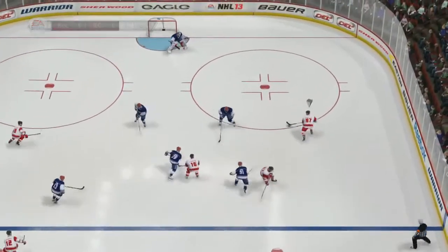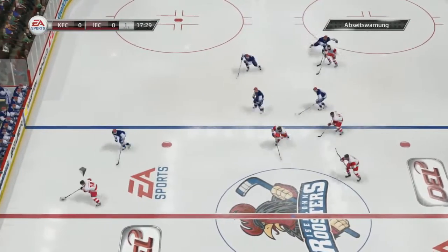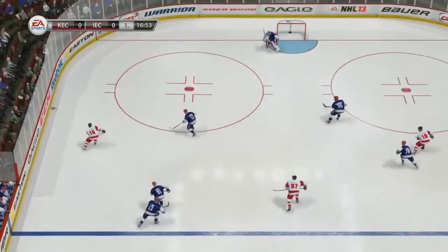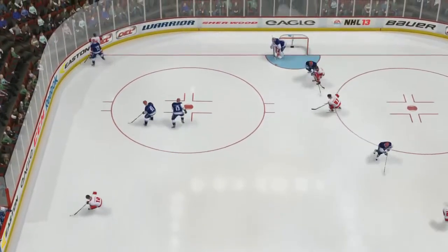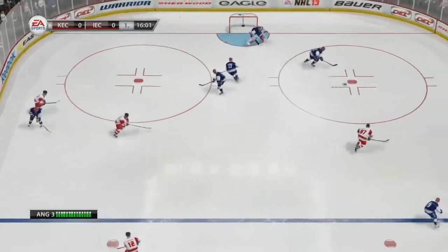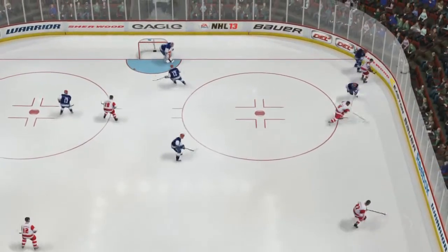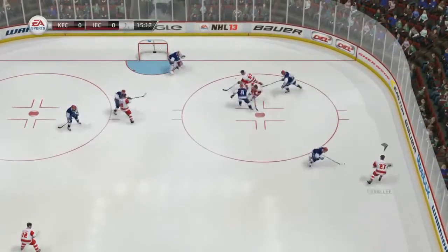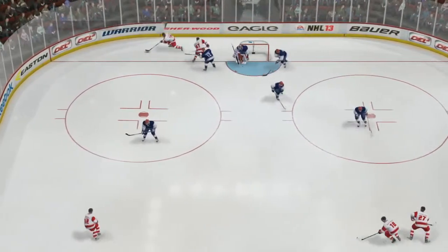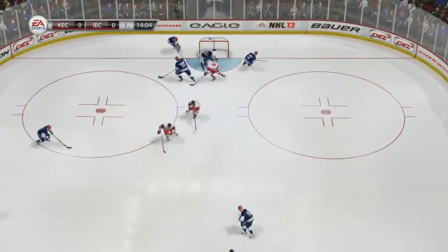To Gogola. Two on two the other way. To Colomore. Center ice area with it. Into the middle to Levea. Good play to hold that in the zone. Big battle along the boards. Hope checks it away. Picks that one up at the point. He gets that one back on the stick after knocking it down. Nice pass. That one stayed on the ice up to the point.